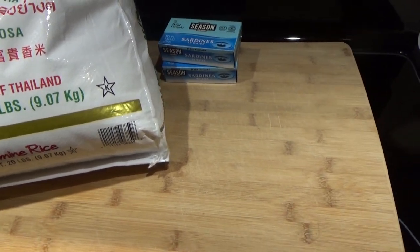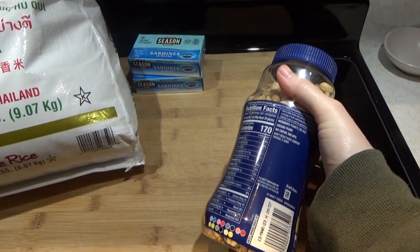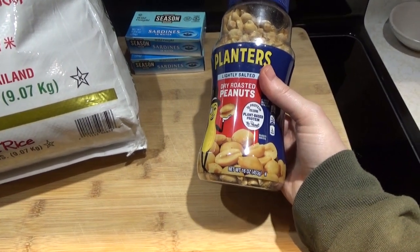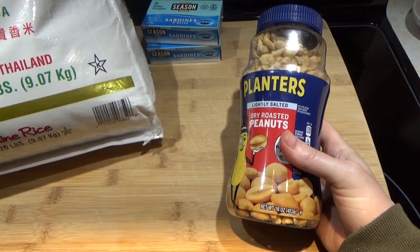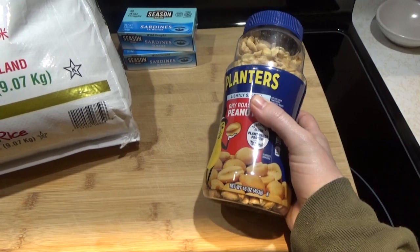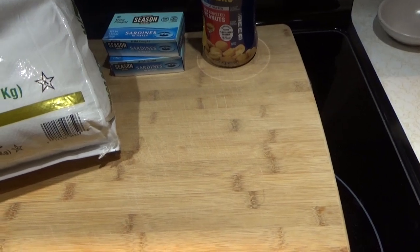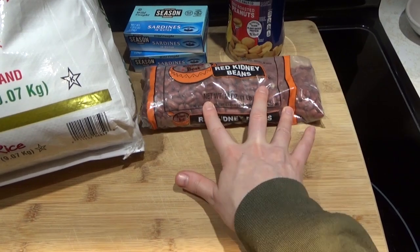Still at the dollar store — I'm going to get a jar of peanuts. At a normal grocery store you generally find peanuts in a 16 ounce size, but at the Dollar Tree you generally find them in eight ounces. So I would get a jar of peanuts for $1.25. And then a one pound bag of kidney beans for $1.25.